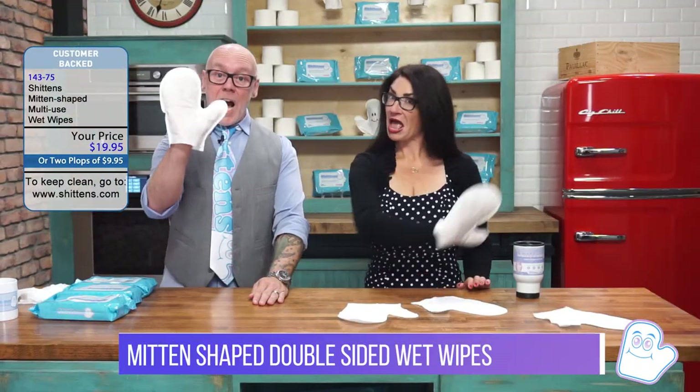Richie, what are Shittins? Shittins are the revolutionary new wet wipe in the form of — you guessed it — a mitten.